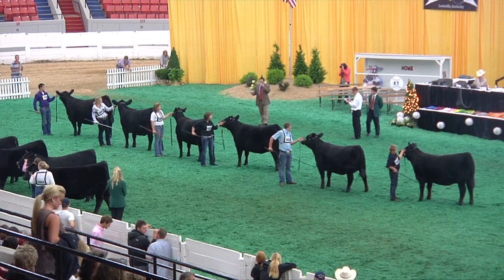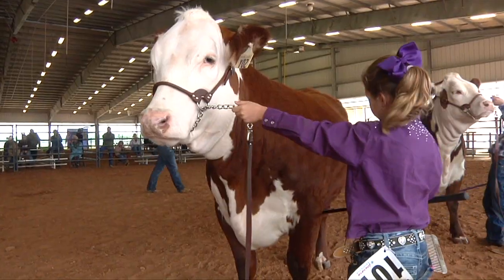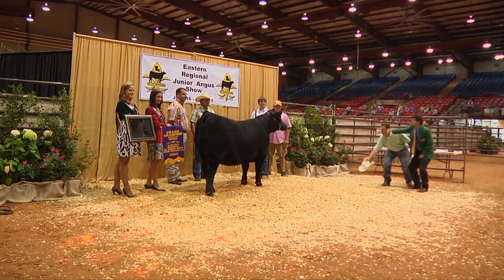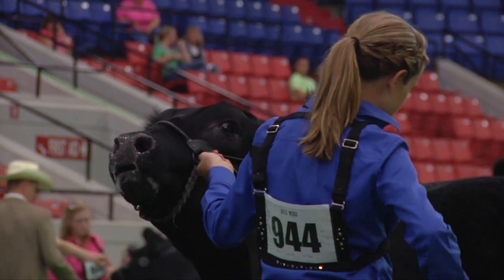Not all show cows are created equal. Show cattle are divided into two different groups: market and breeding. Market animals will end up on your dinner plate after the show, but breeding animals must go on to produce offspring.